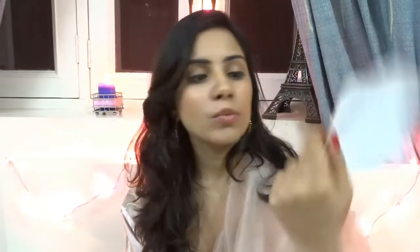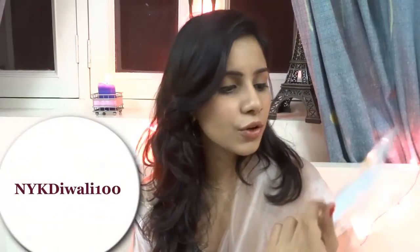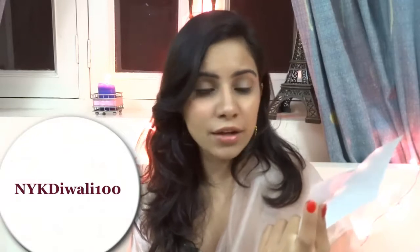I have this Diwali coupon for 100 rupees off on any purchase worth 1000 rupees or more. If you're on Nykaa you can use the code NYKDIWALI100, and if you shop on their app you get an additional five percent off. This is valid till 14th December 2015. I actually ordered twice and didn't bother to put a coupon code either time, so you guys might as well benefit from it.